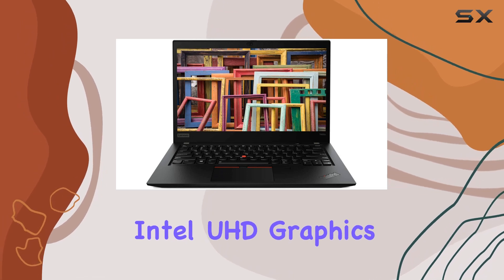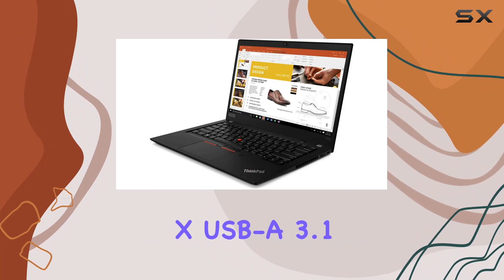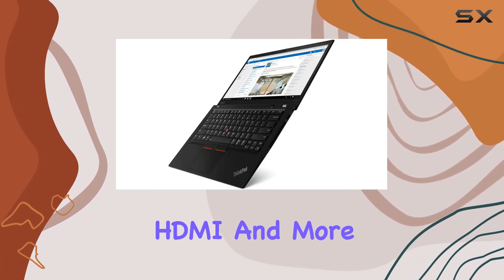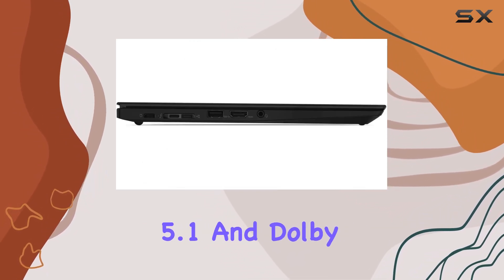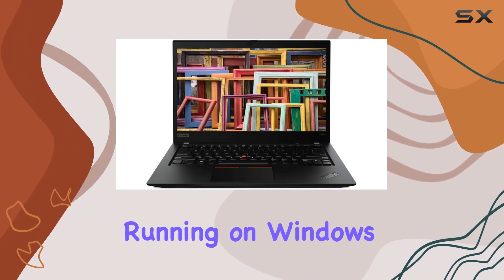Connectivity is well covered with 2x USB-A 3.1, 2x USB-C 3.1, HDMI, and more. The inclusion of a fingerprint reader, Bluetooth 5.1, and Dolby Audio Premium adds a touch of modernity.